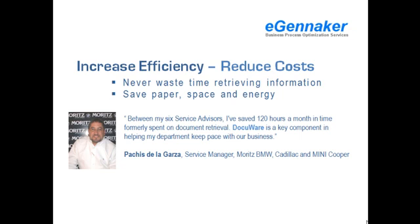Ask us for a case study that is relevant to your specific needs. DocuWare has helped the service department of Moritz BMW, Cadillac, and Mini Cooper reduce costs by increasing operational efficiency. The service personnel can now retrieve documents within seconds. They save paper, space, and energy.